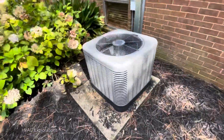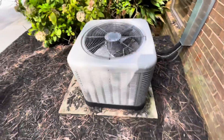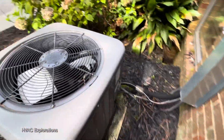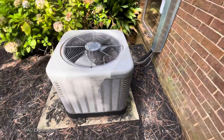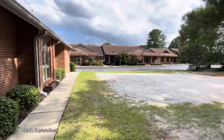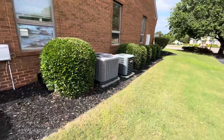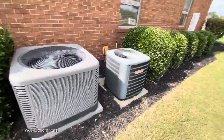We have ourselves a Rheem. I got this one running in 2019. 2015, two-ton. We have ourselves a whole other line of buildings. Almost missed them, but here's a Rheem and a Goodman.